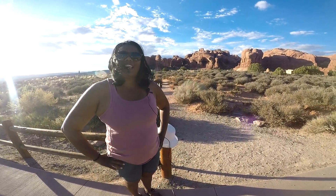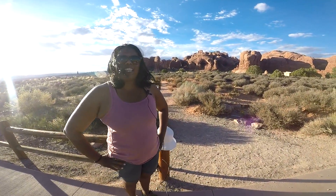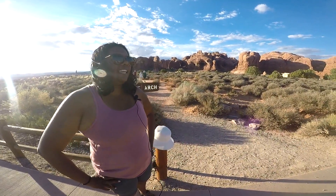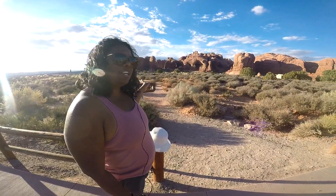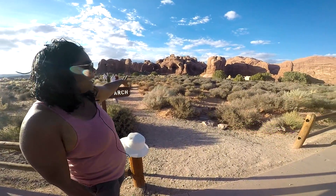Welcome to Hiking Misadventures. I am in Arches National Park today, which is in Utah, and I am hiking the very short trail to the Double Arches — you can probably see it over there.